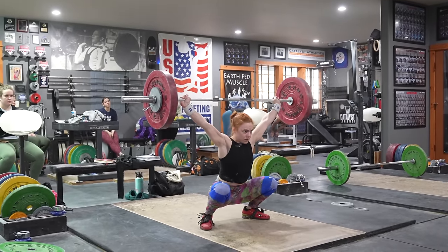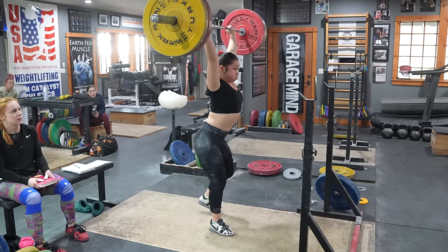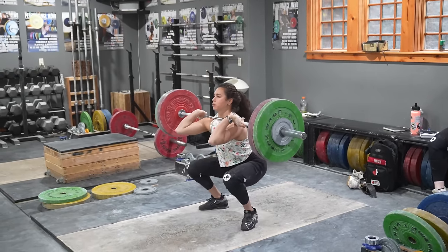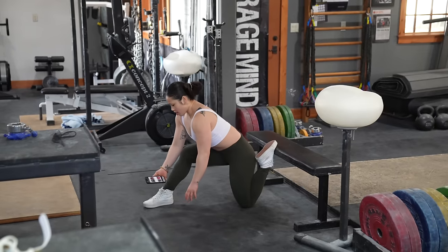We're all busy, but no one wants to cut down their training load to save time in the gym. Here are a few ways you can get through your sessions faster without reducing the work. First, get off your phone.